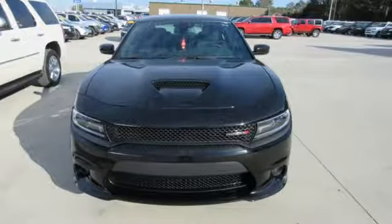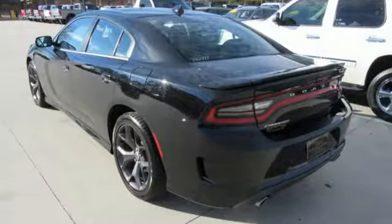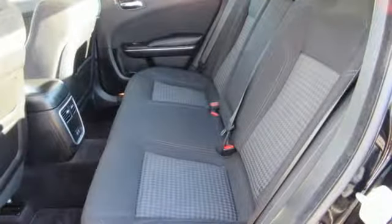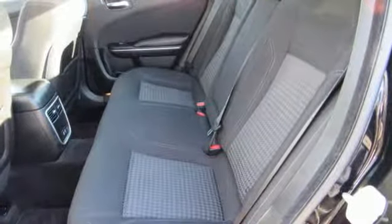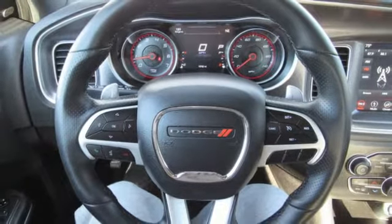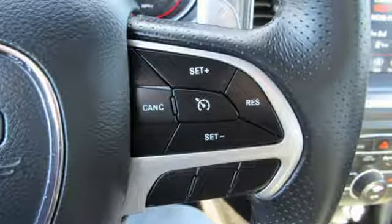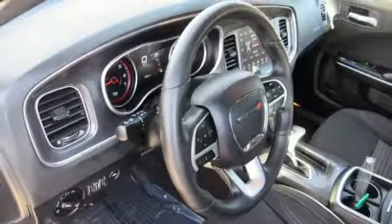Streaming audio, power heated mirrors, dual zone climate control, rear parking sensors, doors and push button start proximity key, power tilting steering column, automatic transmission, aluminum wheels, gas pressurized shocks, and V6 engine. Every Dodge delivers a signature thrill.